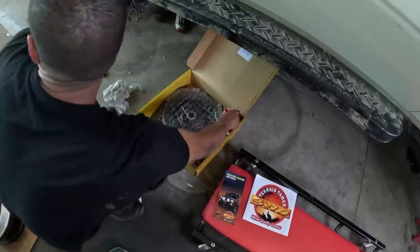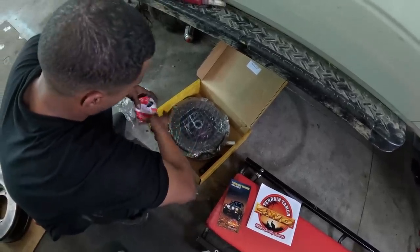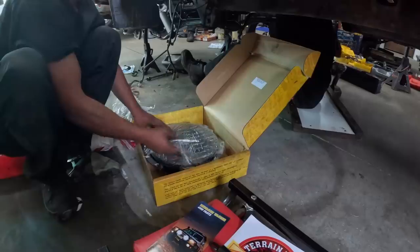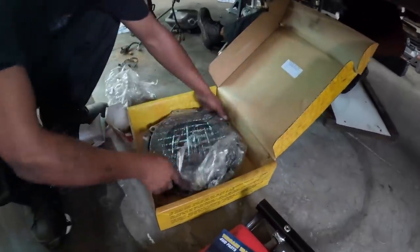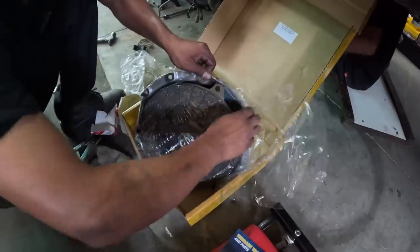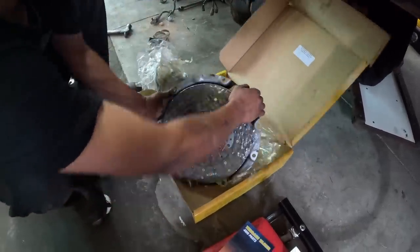There is the gearbox, all completed. And of course the Terrain Tamer heavy duty clutch. I've decided not to go with the fortified clutch — the engine doesn't produce enough power for that clutch to work well in my opinion. It's perfect for very heavy duty use, but the Terrain Tamer heavy duty will be perfectly adequate for this application and this engine.